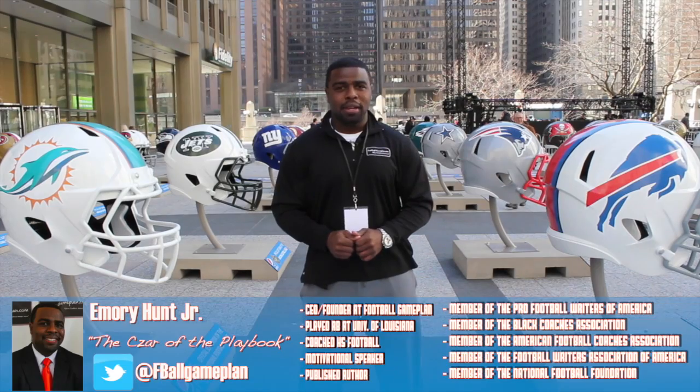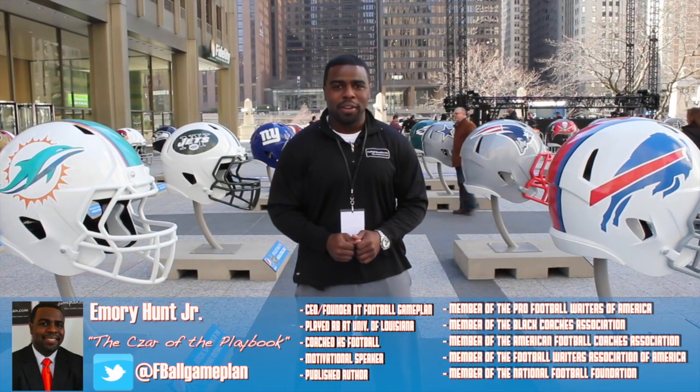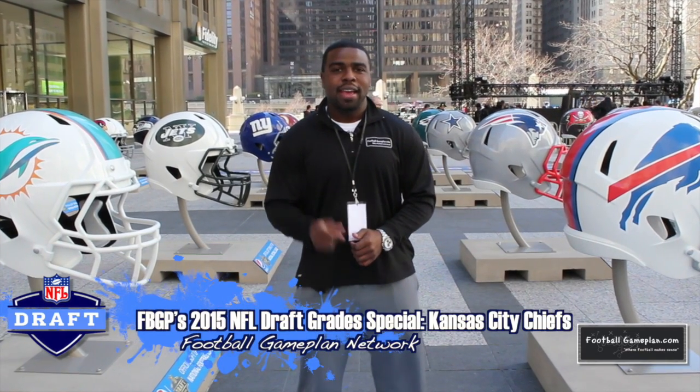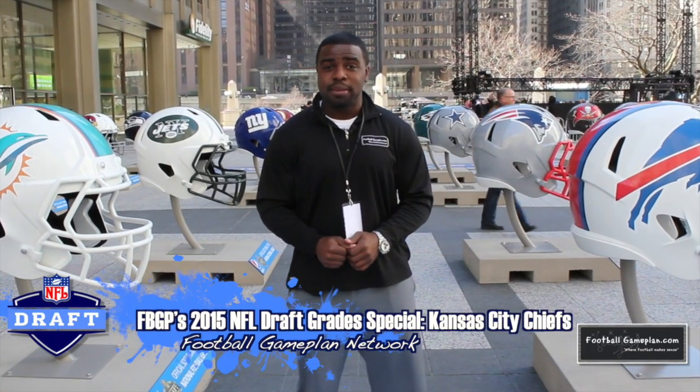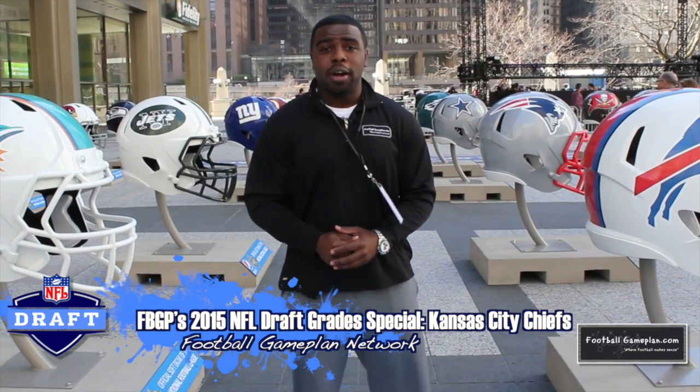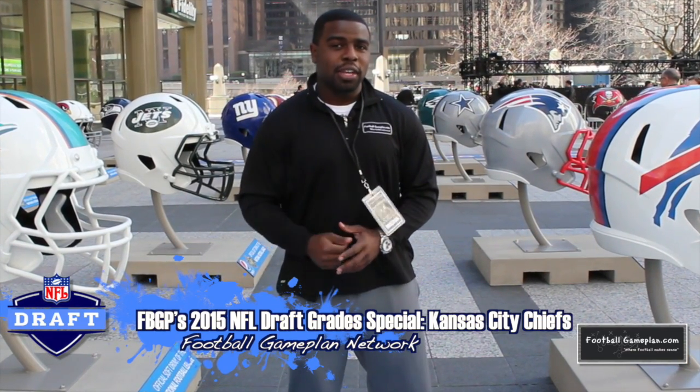Welcome to footballgameplan.com where football makes sense. I'm Emory Hunt, the czar of the playbook. Now that the 2015 NFL draft is complete, it's time to look back and evaluate the team's draft. We're going to look at the players they selected, where they fit, and also some undrafted free agents that you want to keep an eye on.